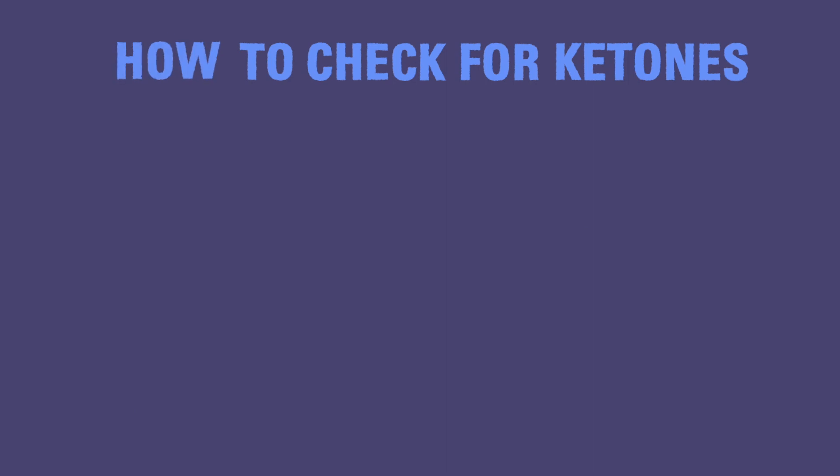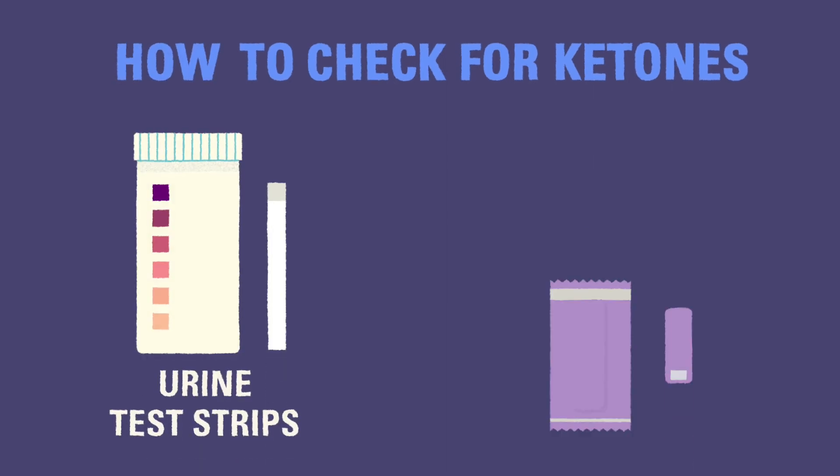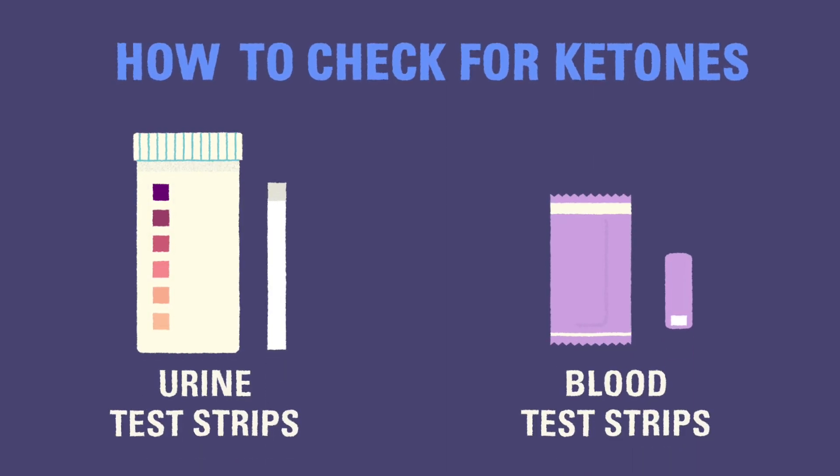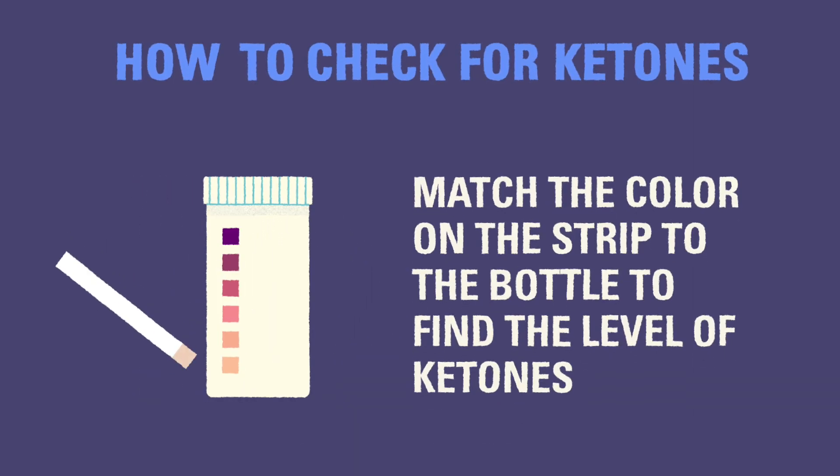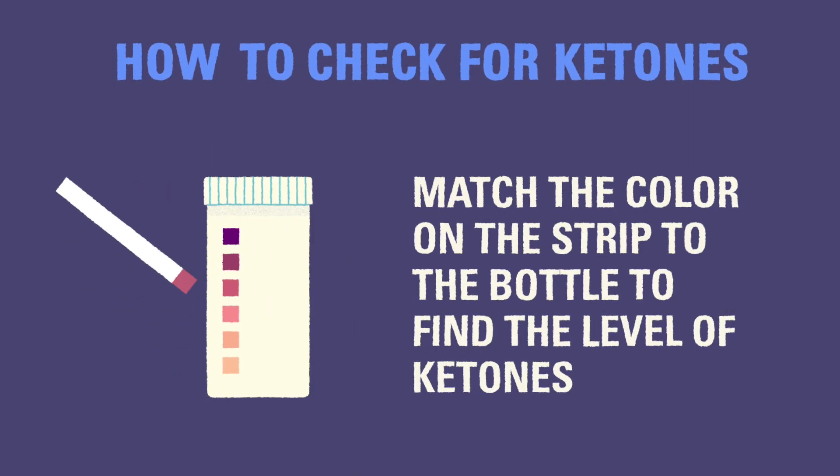To check for ketones, you can use urine ketone strips or blood ketone strips. The ketone test strips you use will have exact instructions on the bottle. Urine ketone strips are dipped into the child's urine for a short time. The strip will then change color to indicate the level of ketones in the body. You can compare this color against the color guide on the bottle to determine if there are ketones in the urine and, if so, how severe they might be.